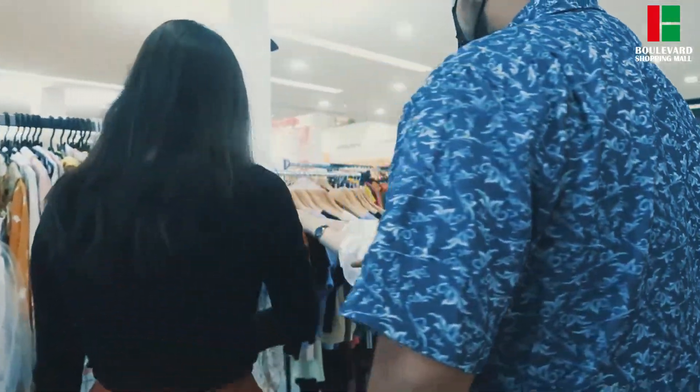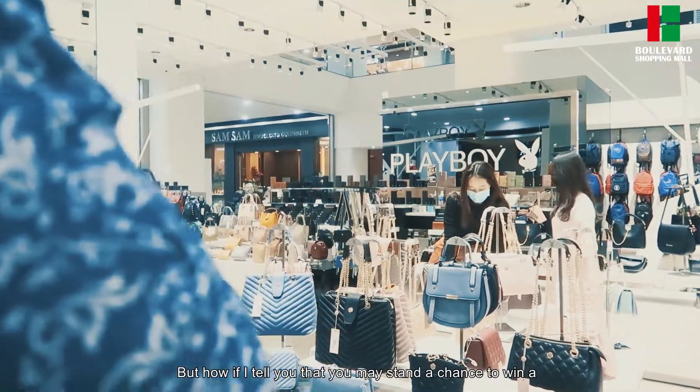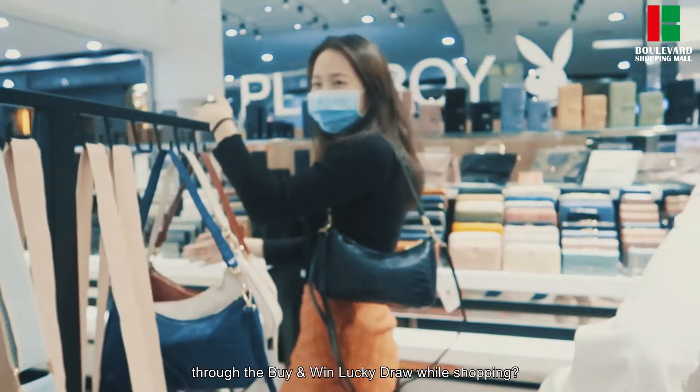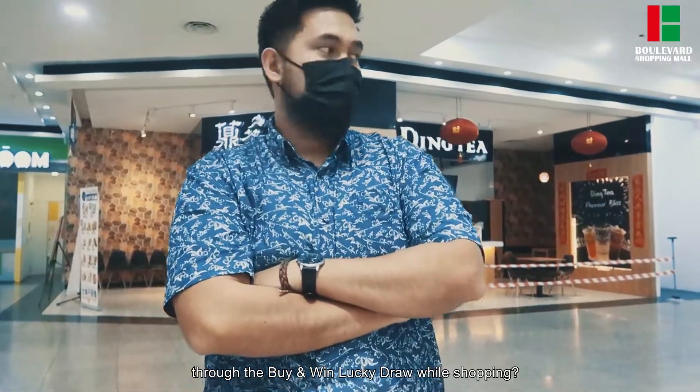but how about if I tell you that you may stand a chance to win the Toyota Vios and cash vouchers through the Buy and Drive Lucky Draw while shopping?